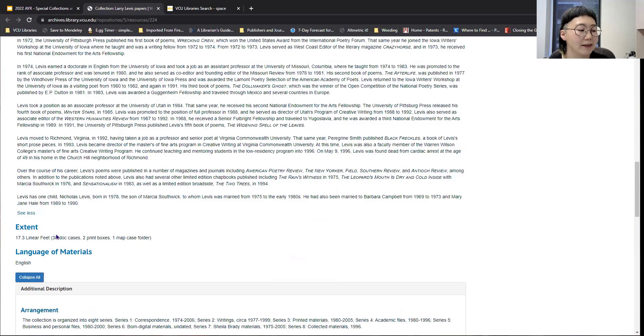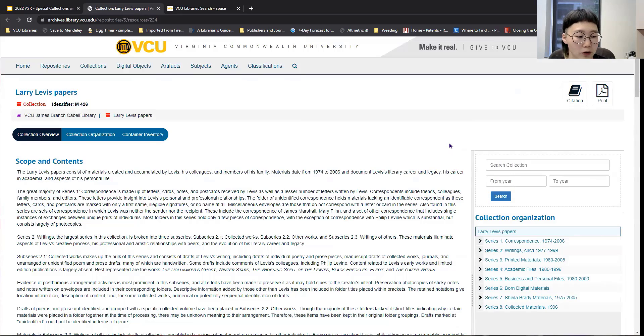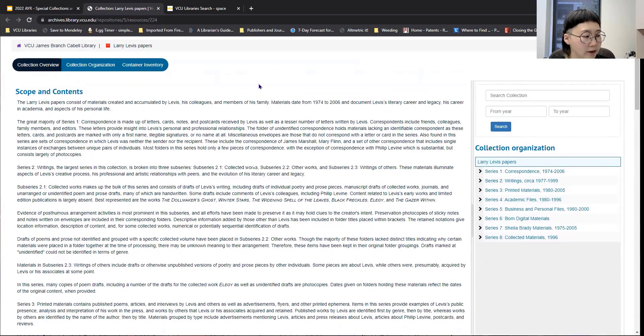The extents probably won't be too relevant to you as a researcher, but that will give you a sense of how big the collection is. We tend to measure things in Special Collections and Archives by linear feet — that box I showed you earlier is about six inches, so one linear foot would be two boxes. This is a 7.3 linear foot collection, so it's a relatively large collection. The collection organization is also going to be one of the more important things you'll use within searching archival materials. You can access this in ArchivesSpace, which is what VCU uses and what many repositories use now as a program for organizing information.